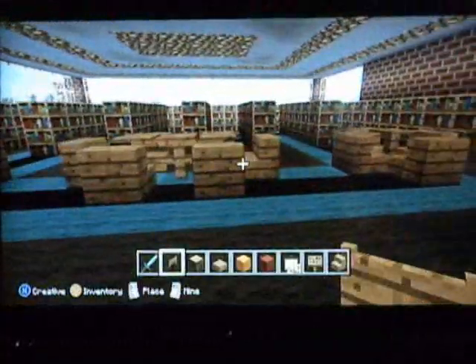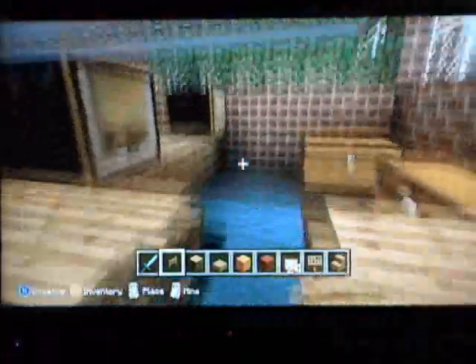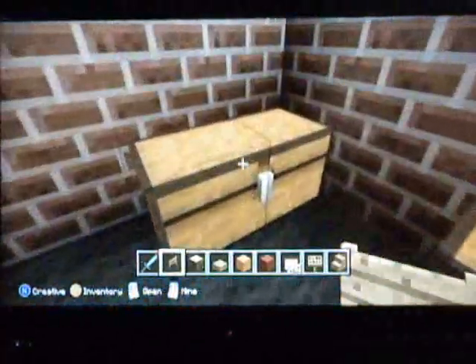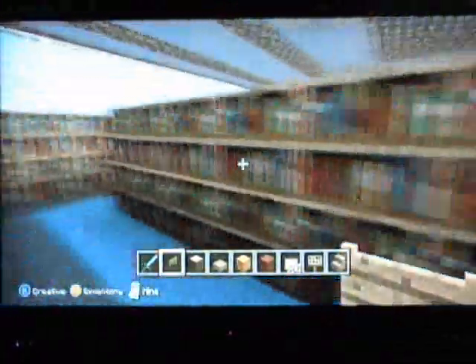Alright, and now we have our library. Over here is where the librarians would sit — they would check out your books for you. They've got little storage bins for all the book returns. And then there are plenty of shelves of all kinds of books that little kids would need: history, fiction, nonfiction, research books, all of that. And then some tables to work at as well.